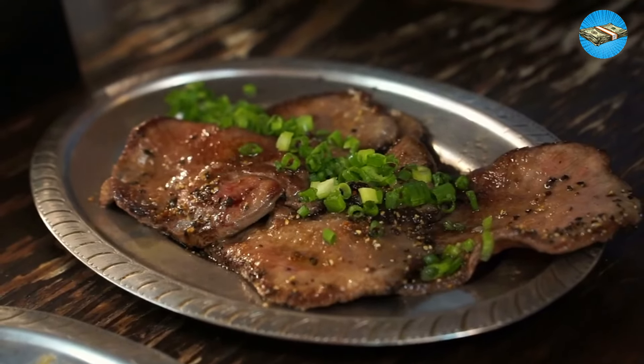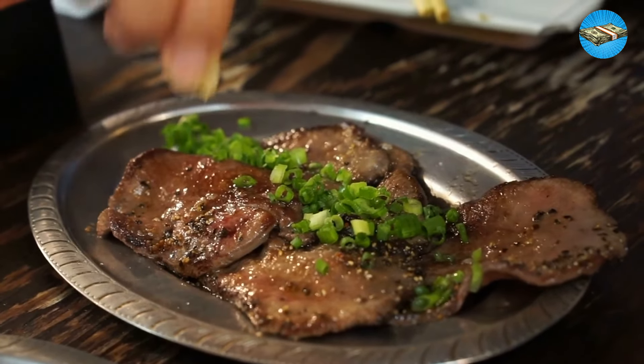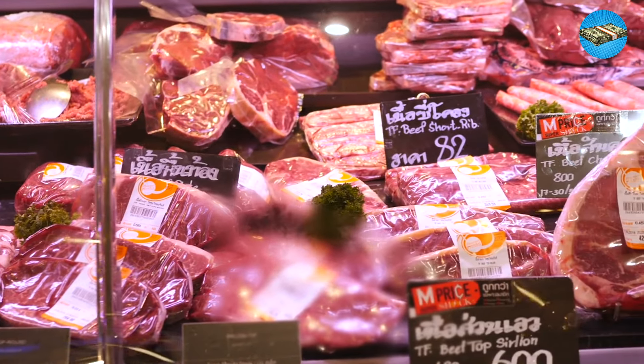Although these cuts are not as tender, they can be excellent sources of protein, collagen, and other nutrients. Plus, they're less expensive.